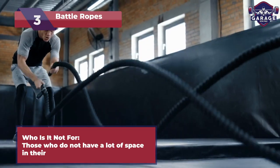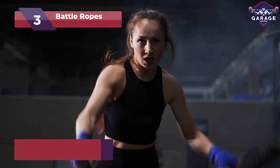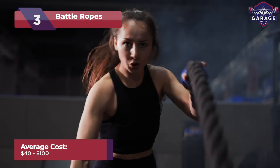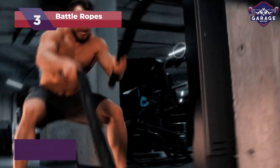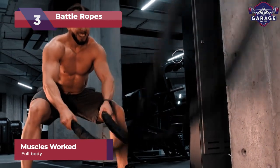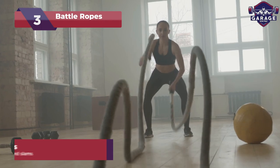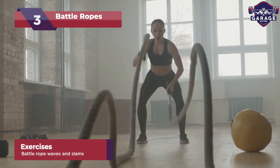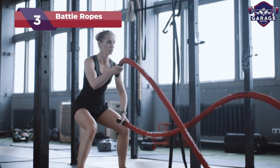Not recommended for faint-hearted or space-constrained setups. With various price ranges from $40 to $100, battle ropes cater to every budget. Engage your arms, shoulders, and core with explosive waves, slams, and whirls. Transform your home gym into a battleground of gains as you conquer these versatile ropes and unleash your inner fitness warrior.